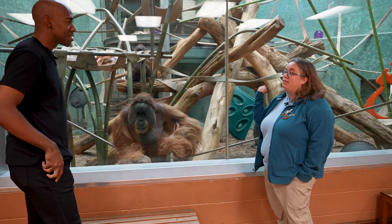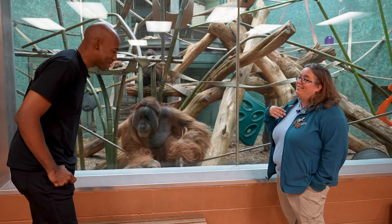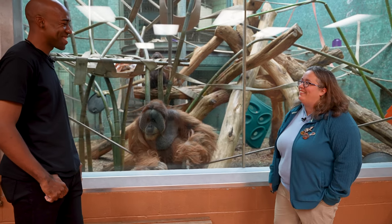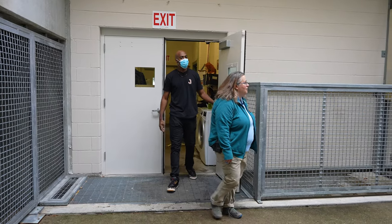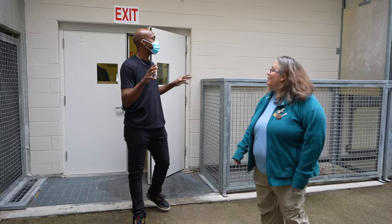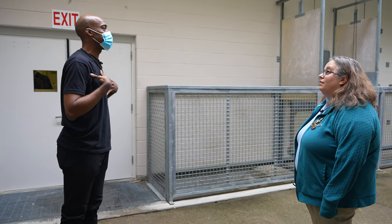Did you want to go behind and see how we transfer them all from their holdings to the exhibits? Of course. So what is this area? Why am I wearing a mask?